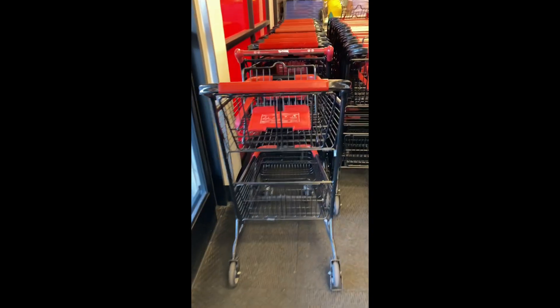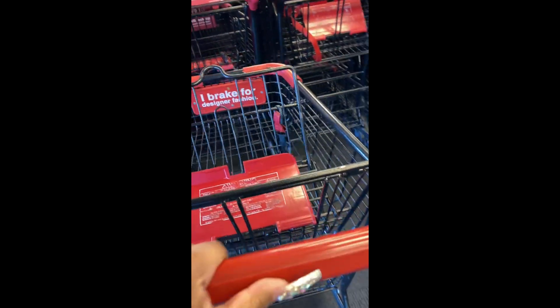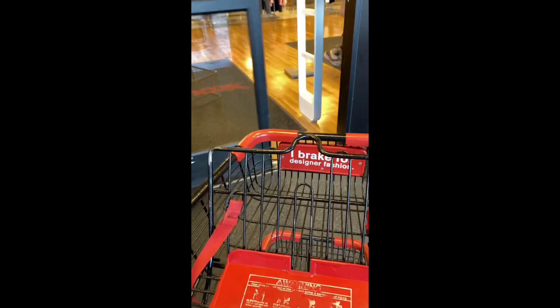Hey y'all, welcome back to the Barrios Project, and as always, like, follow, and subscribe. Today we are going to TJ Maxx and you are going to shop along with me. First we're going to get our buggy — I don't know if I'm the only one, but I always get the smallest one knowing I'm going to fill it up anyway. Let's get into it.